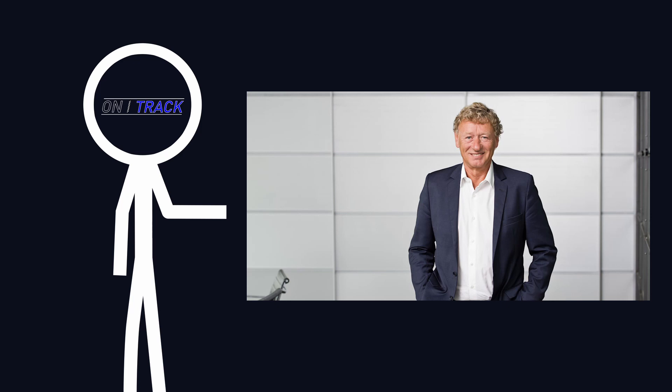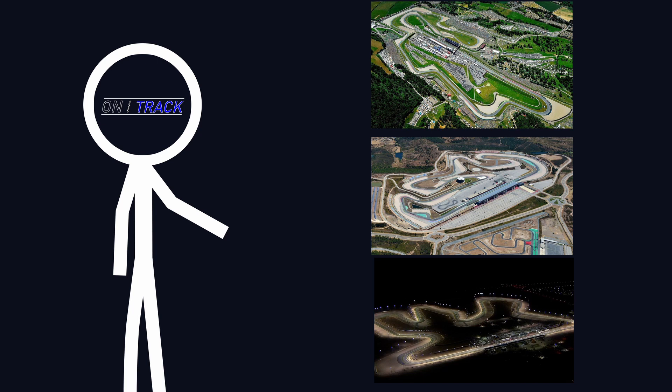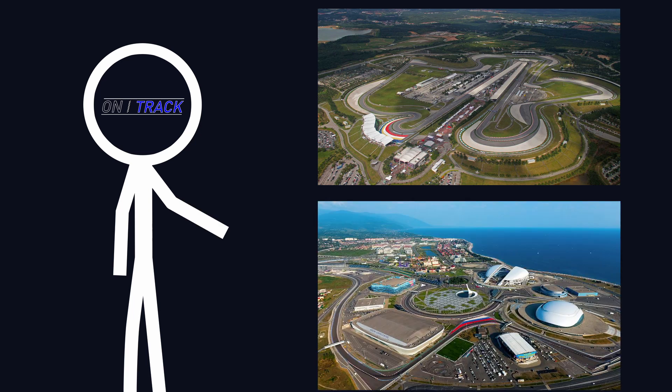If you've been around F1 for a little while, you'll probably know who Herman Tilke is. He, along with his team of engineers and architects, have designed every new F1 track since 1999, excluding Mugello, Portimao and La Salle as they were more exceptional circumstances. For this video, we'll be looking at his circuits from Malaysia in 1999 to Sochi in 2014.